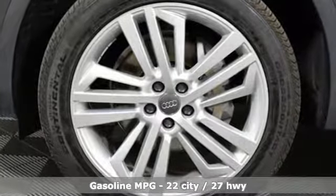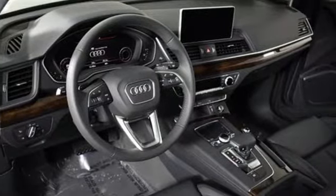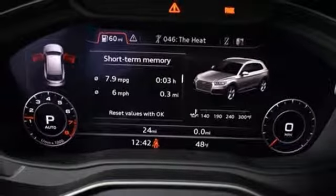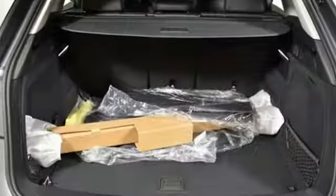Turbo inline four-cylinder engine. Gas pressurized shocks. Integrated navigation system with voice activation. Power heated mirrors. Front heated leather bucket seats. Configurable instrument gauges. Streaming audio.